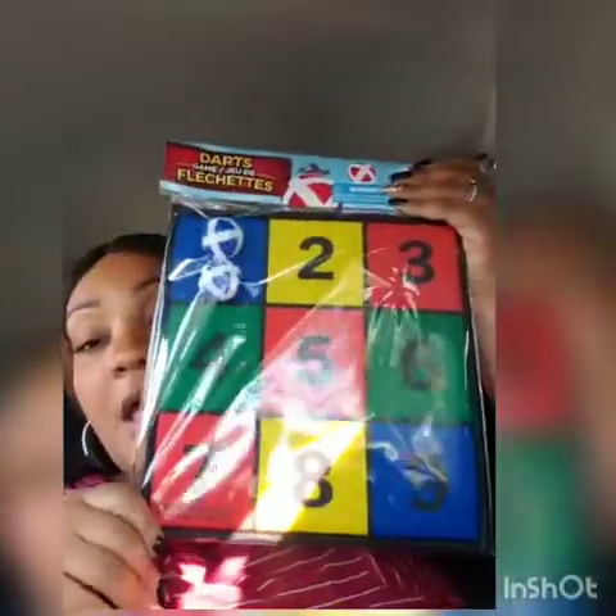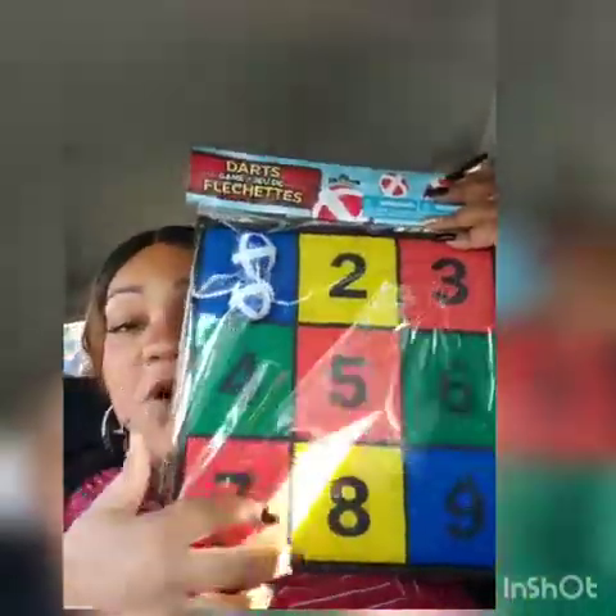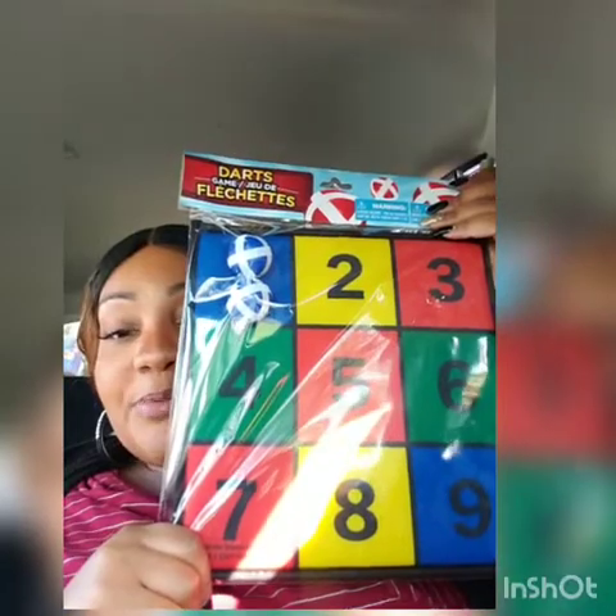I bought this darts game — it says six plus, and some toys that say three plus I feel are not appropriate for three-year-olds, but this one I feel is fine. It comes with something you hang on the wall and you throw the soft balls at it like a dart board. That's something we can play with my nephew. I'm trying to build up my toy supply at my house.